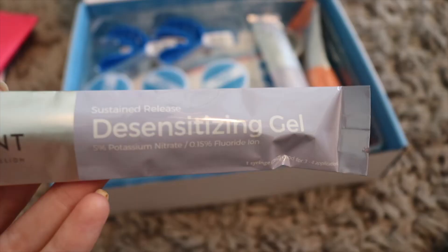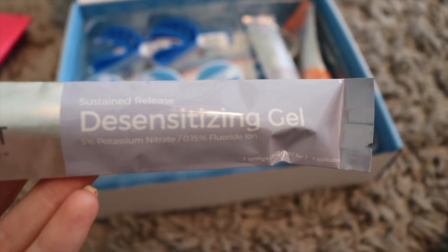After you take your trays out, get out your desensitizing gel — it looks just like the whitening gel. Wash the whitening gel out of the trays, put the desensitizing gel in, and pop those back into your mouth for about 15 to 20 minutes. Then take them out, rinse with water, and put them back into their case for the next day.